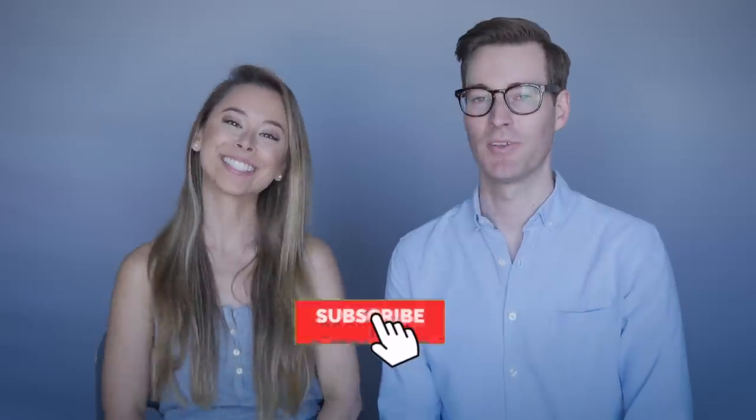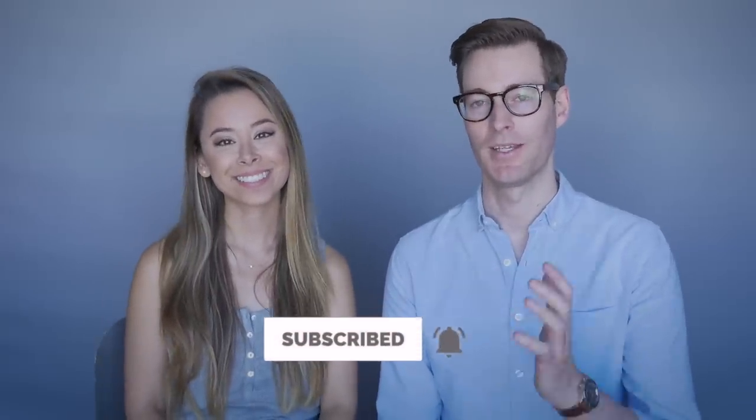If you're enjoying this video, give it a thumbs up. Subscribe to our channel for more videos like this, and click that bell icon to be notified every time we upload a video.